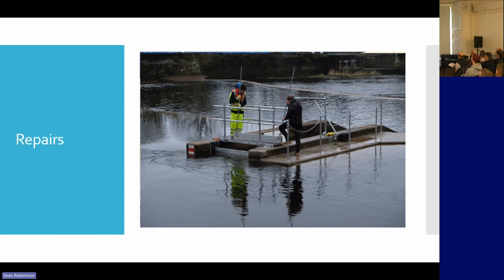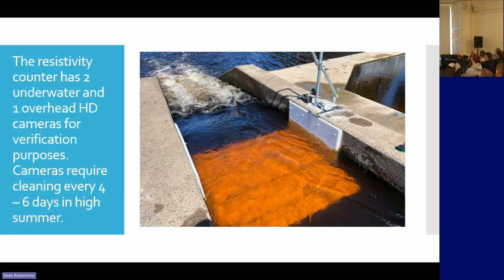We haven't been electro-fishing yet, but we plan to go electro-fishing, which is in between the weirs and behind. So that's what the counter looks like.